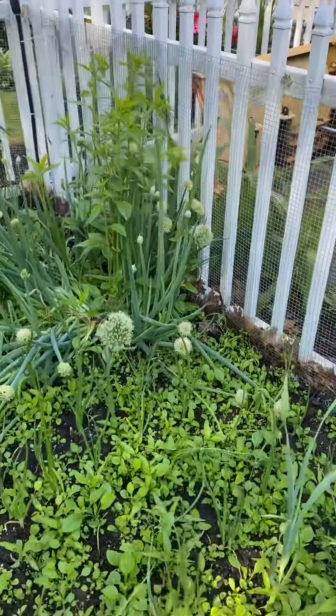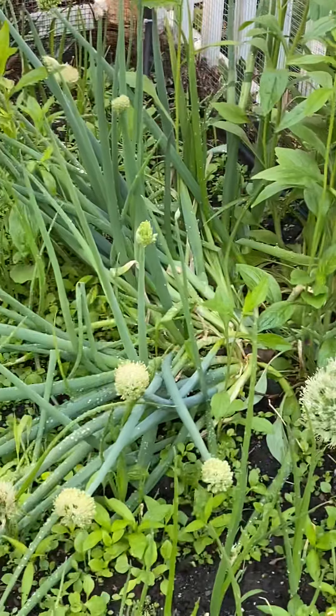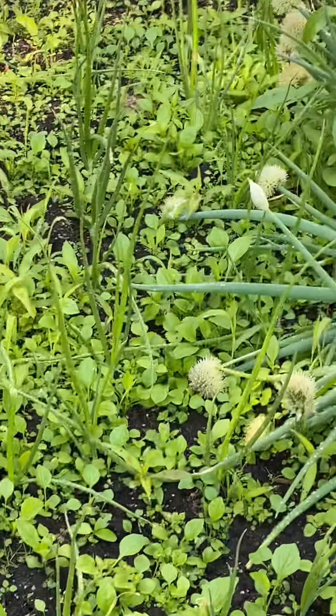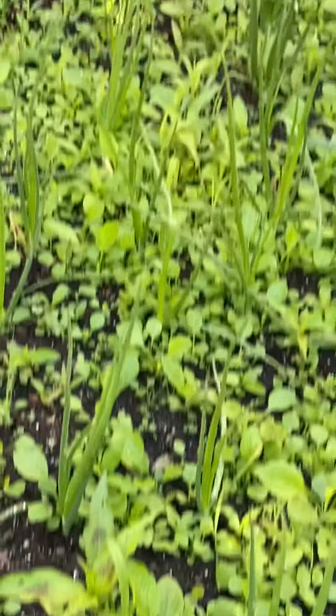See these big flowers on this? Those are actually scallions. And then you can see the tall green things — those are onions. All the stuff in between those rows of onions are weeds. I have to weed that today.